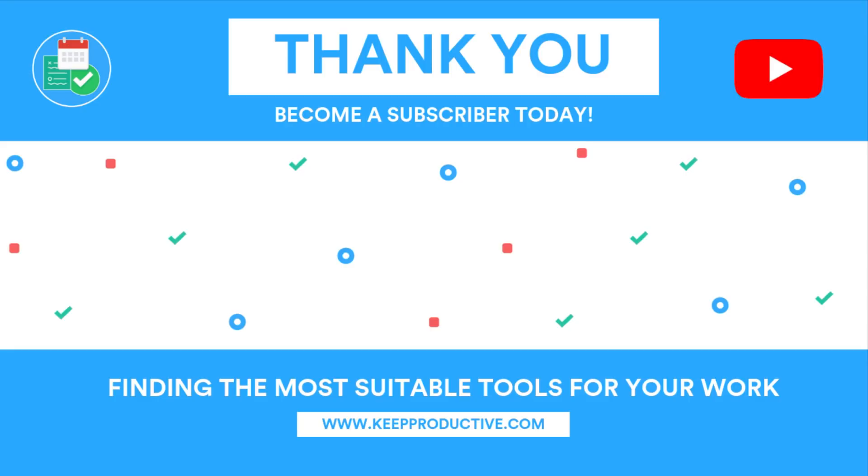Let me know what I should be reviewing next on Android. I'm slowly getting used to reviewing Android apps, so please let me know in the comments below. Anyway guys, I will see you in the next feature. Cheers everyone.